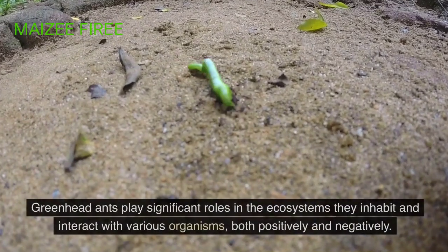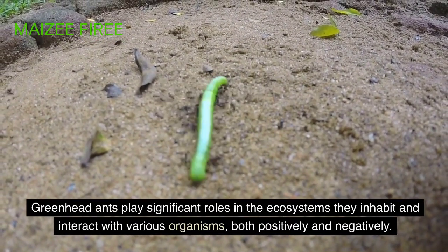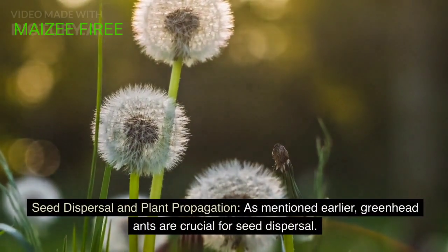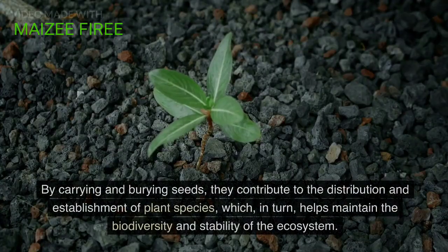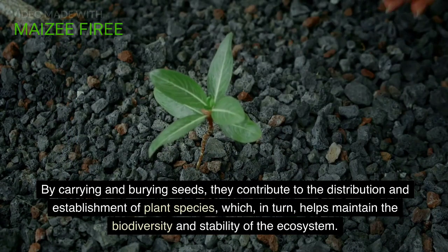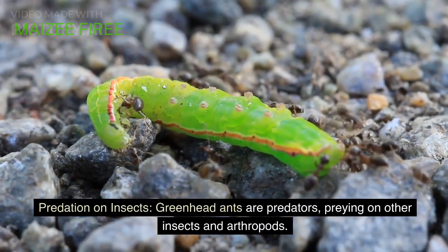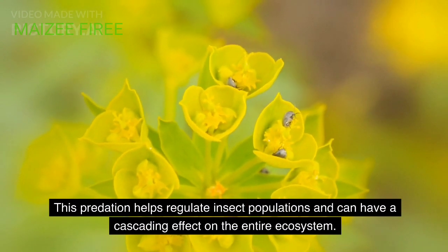Ecological interactions. Greenhead ants play significant roles in the ecosystems they inhabit and interact with various organisms, both positively and negatively. Understanding these interactions is essential for comprehending their overall impact on the environment. Seed dispersal and plant propagation: as mentioned earlier, greenhead ants are crucial for seed dispersal. By carrying and burying seeds, they contribute to the distribution and establishment of plant species, which in turn helps maintain the biodiversity and stability of the ecosystem. Predation on insects: greenhead ants are predators, preying on other insects and arthropods. This predation helps regulate insect populations and can have a cascading effect on the entire ecosystem.